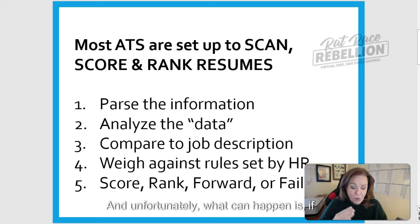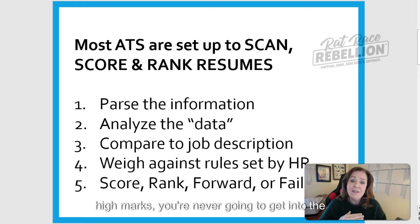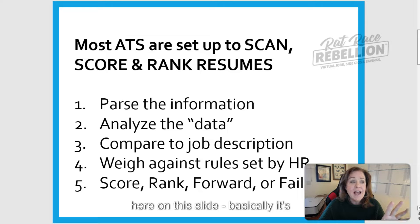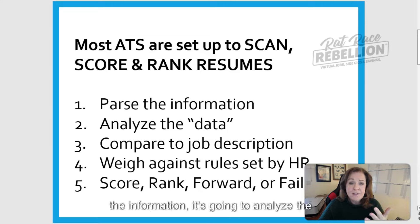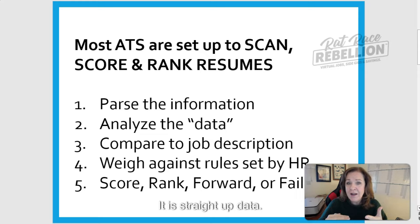Unfortunately, if your resume is not highly legible, if it's not well laid out, if it's not hitting the high marks, you're never going to get into the hands of an HR manager. The ATS is going to parse the information and analyze the data, because to a bot, all things are data. There is no compassion, there is no reading between the lines — it is straight-up data.